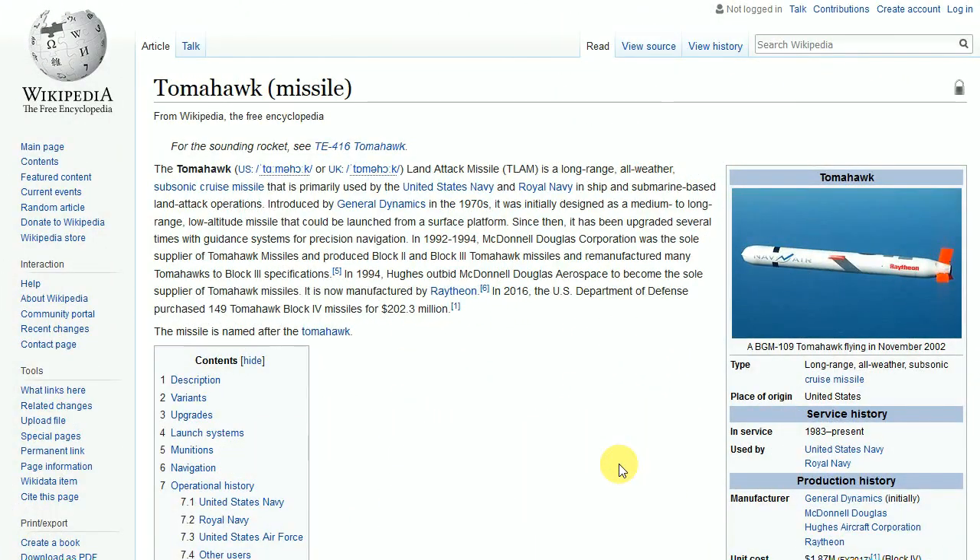That debate has gone on in various precious metals forums on the internet for quite some time. The short answer to that question is we really don't know. There are no plans or anything out there that show it, because obviously it is a defense contract, so we're not going to really know. But where do those numbers come from, and how do they arrive?